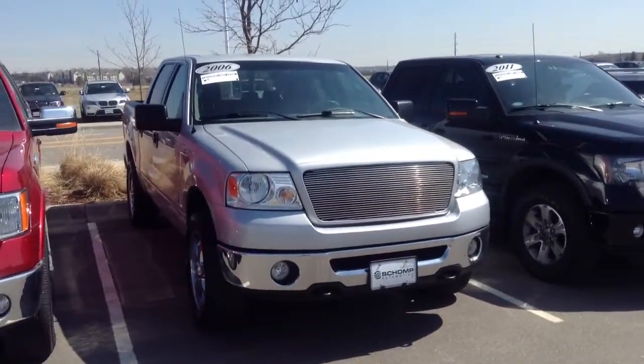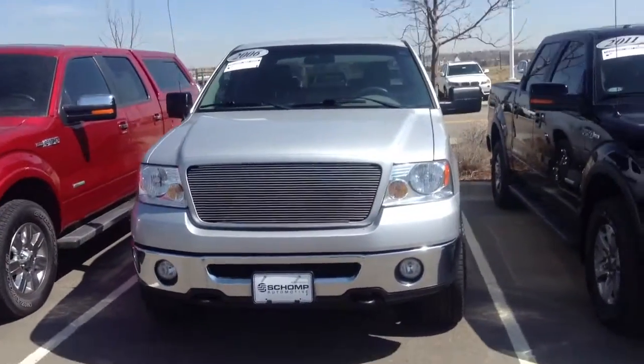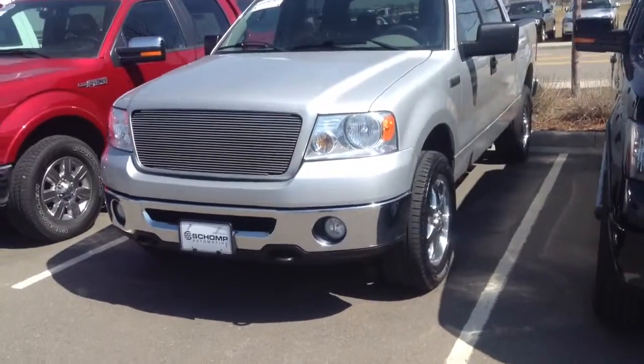Hello Tanya, Jeff Tucker here at Shump BMW. Just wanted to send you a quick video of the F-150 you inquired about. As you can see, it is still available — a pretty nice truck with a couple of additions.